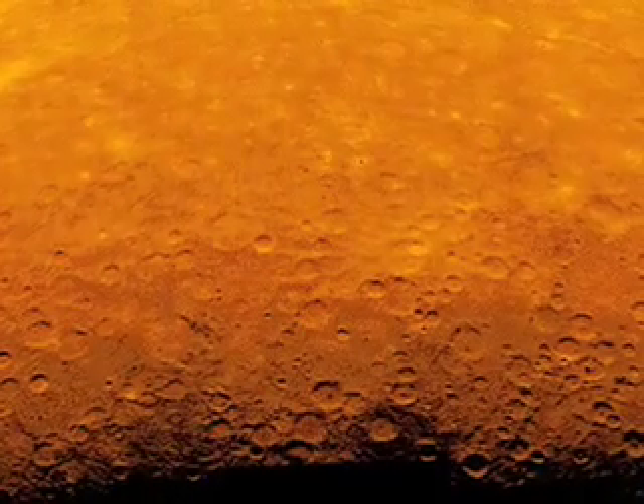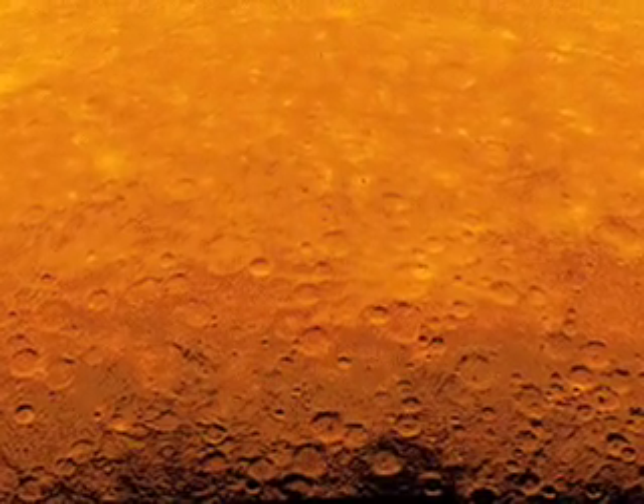Because Mercury's surface in daylight is so hot — more than 400 degrees centigrade — it radiates that heat back out. And we can't shield ourselves from Mercury.